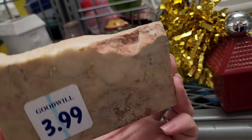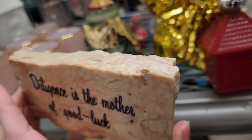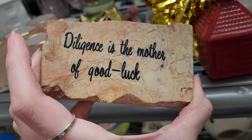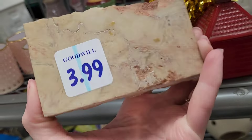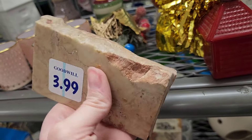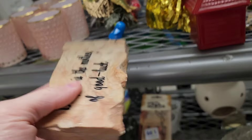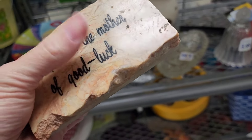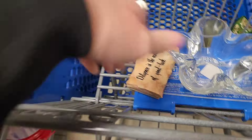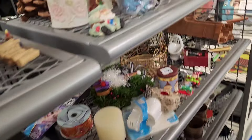'Diligence is the mother of good luck' — looks like a lid, $3.99. It's like a transfer on the top. I feel like it would go to something else, but maybe it's just a paperweight. I'll let it ride — maybe if it is a lid I can find the other piece.